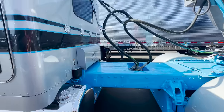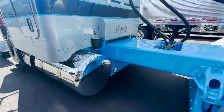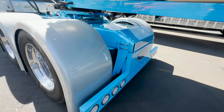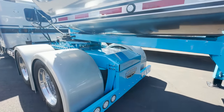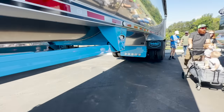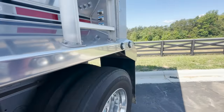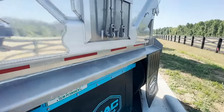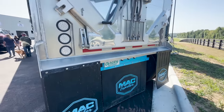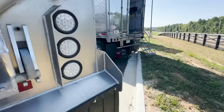He keeps immaculate care of this thing. You almost wouldn't believe him that he drives this thing around and works it. We've done that truck and the trailer. All of it's held up really well. Going back here to the back of it — look, it's dirty. He's been using it. Pretty cool. I always loved this truck.